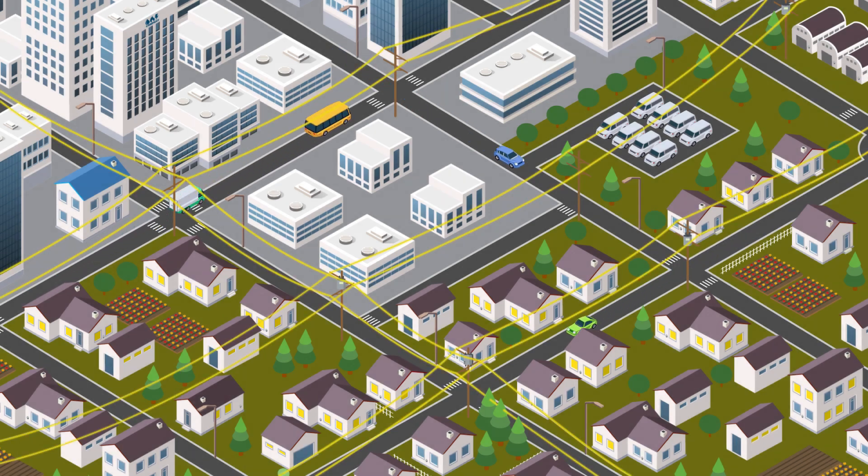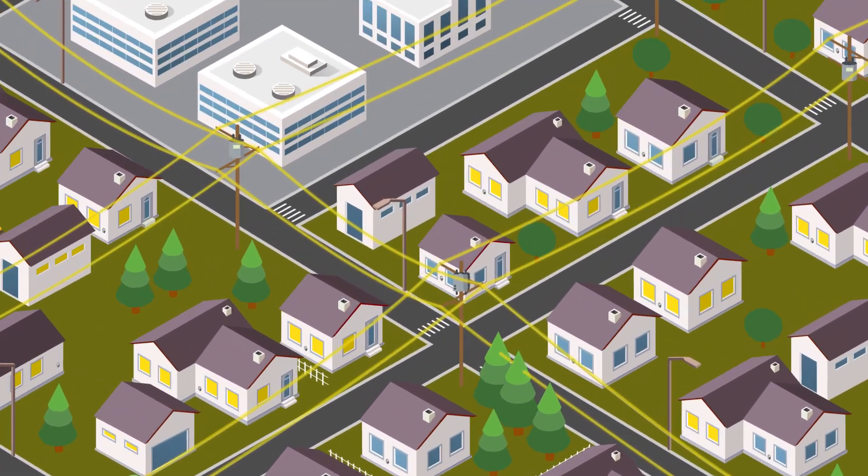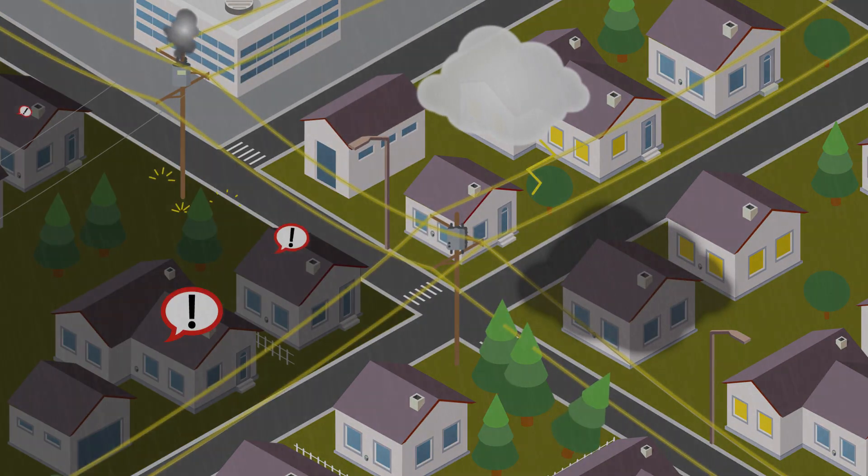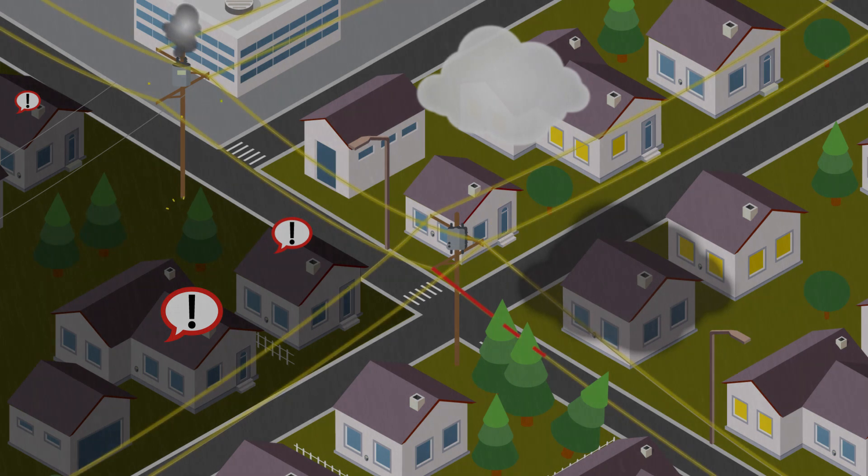Distributing safe, reliable electric power to customers is foundational for today's utilities. However, storms, vegetation, animals, failing equipment, aging infrastructure, and inadequate capacity can all cause outages and disrupt this core competency.